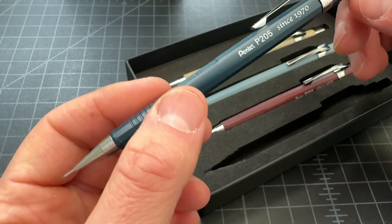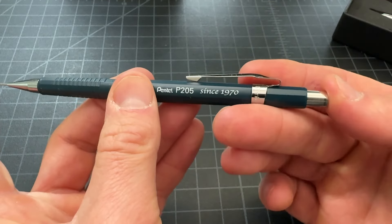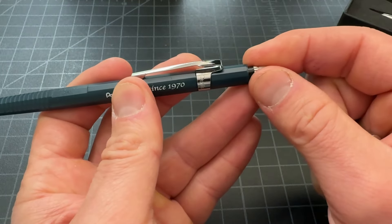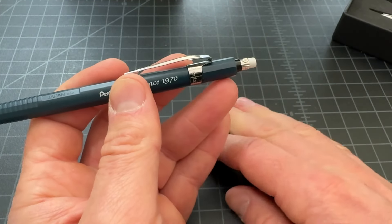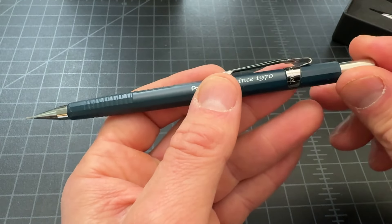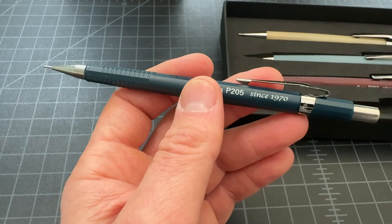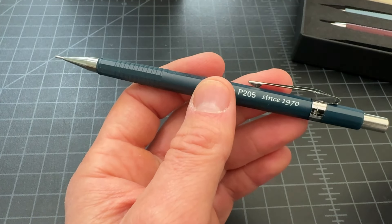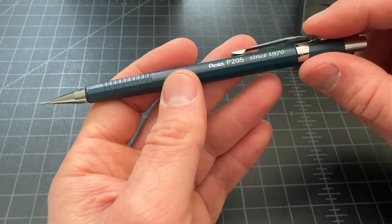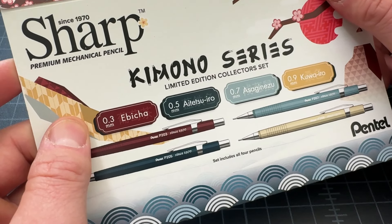I typically reach for 0.5 millimeter mechanical pencils. The Pentel Sharps are just really excellent mechanical pencils — they come apart very easily, they're easy to fix, very simple, and affordable. So this isn't like a great deal since these pencils are $5–6 anyway. You get four of them for about $20, but it's nice to see them come as a set. They come in the gift box and you're getting colors that you won't be able to buy once this set runs out. So that is the Pentel Sharp in the Kimono Series Limited Edition — very cool, very gifty.